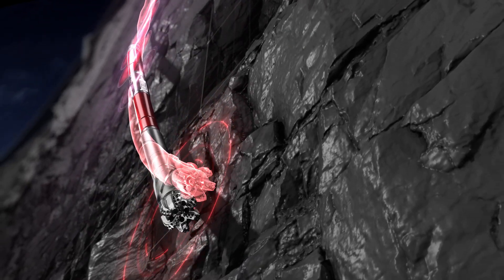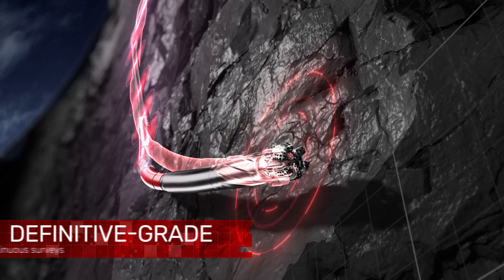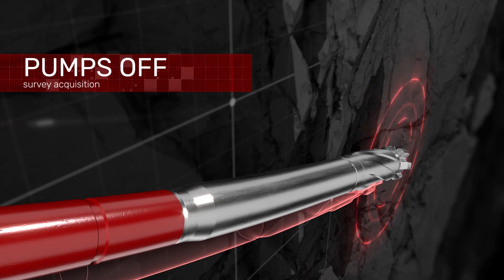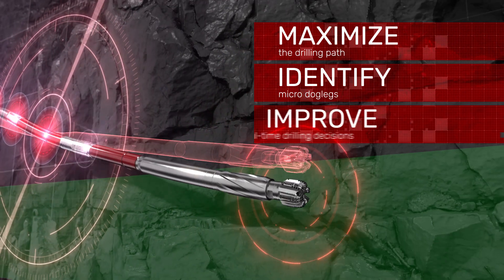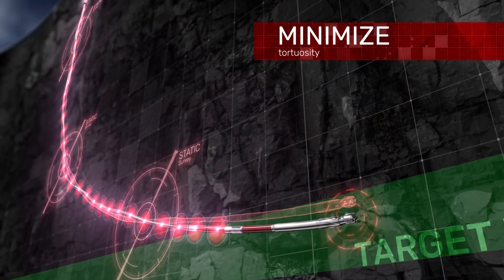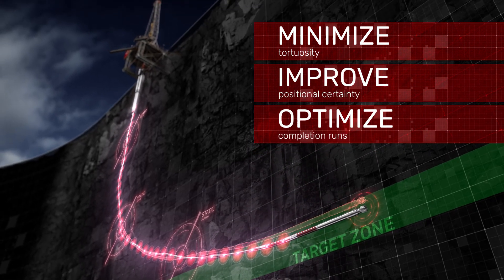Unlike previous measurement-while-drilling solutions, the GuideStar service supplies definitive-grade continuous surveys, saves well delivery time with pumps-off survey acquisition, maximizes the drilling path by identifying micro-dog legs and improving real-time drilling decisions to minimize tortuosity, improves positional certainty, and optimizes completion runs.